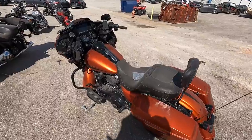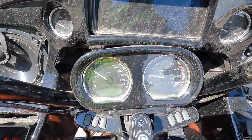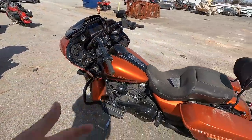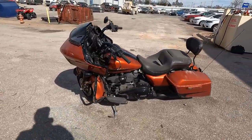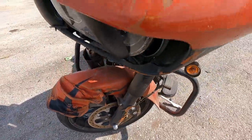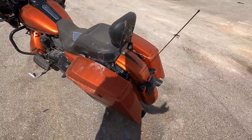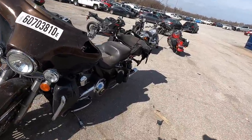It looks like when this person had their accident, they were going just under 35 miles an hour. Honestly, that's not too bad in a car, but on a motorcycle crashing at 35 miles an hour — there's just not a lot there to protect you. You can see the front end just got smashed. I hope the guy or gal was all right, but the bike doesn't look too bad in shape.